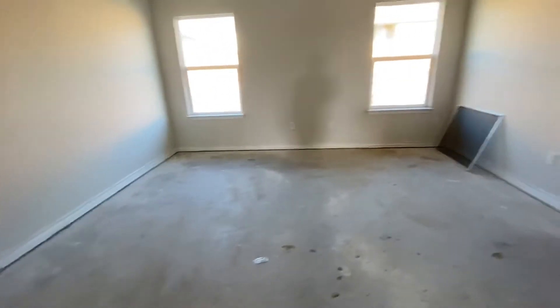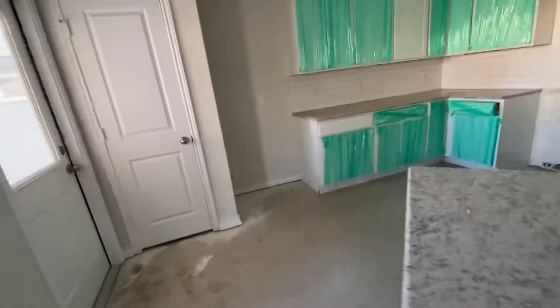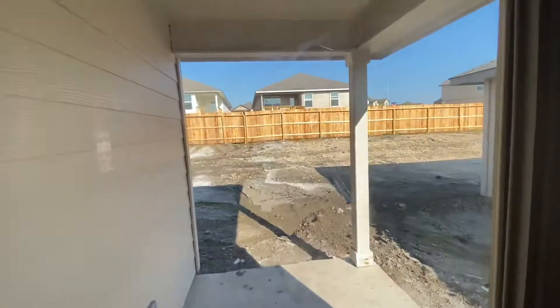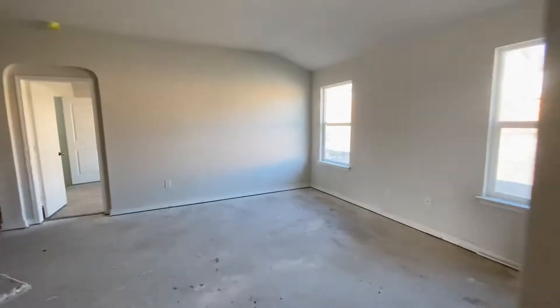The cabinets are up. The texture is on but they haven't finished painting — some parts are still bare. Looks like it's coming along.